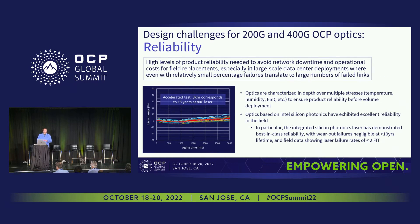Another design challenge is reliability. Product reliability is needed to avoid network downtime and operational costs for field replacements — especially true in larger-scale deployments. A 1% failure rate with 100 transceivers means one replacement; with 100,000 or a million transceivers it scales up dramatically. We and others characterize optics over multiple stresses — Telcordia/Bellcore tests — including temperature stress, humidity stress, and ESD stress before shipment.